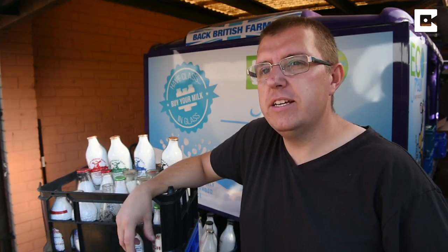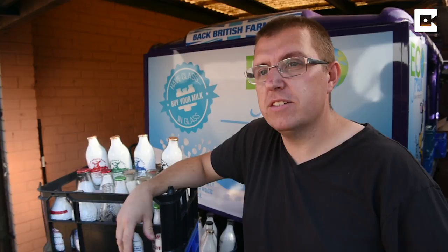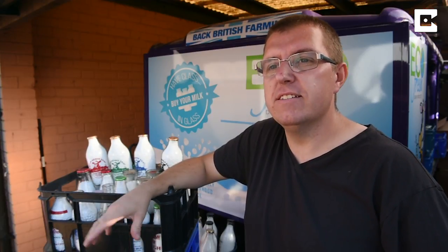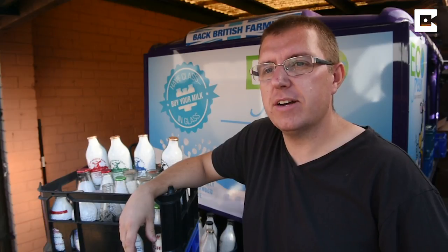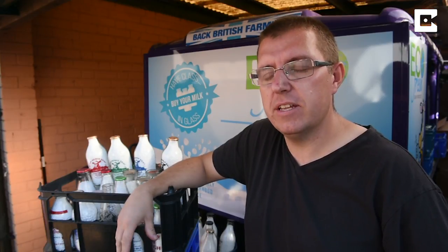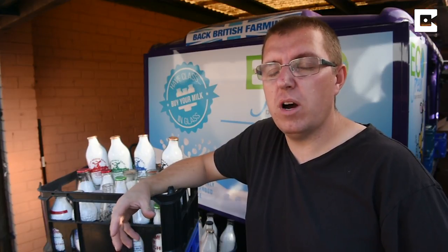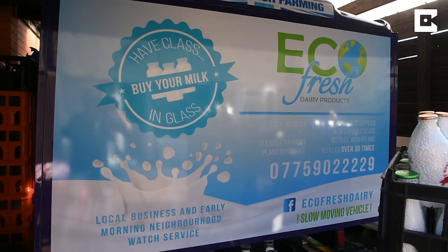I've been following the industry for years, really since I started collecting milk bottles, and I've always been saddened by all the milk going into the supermarkets and the farmers getting less money for their product.